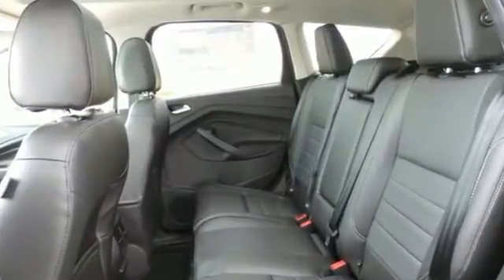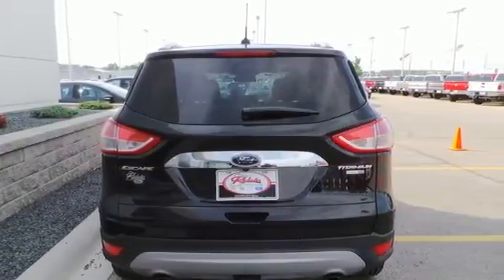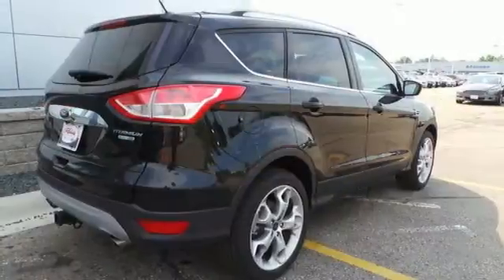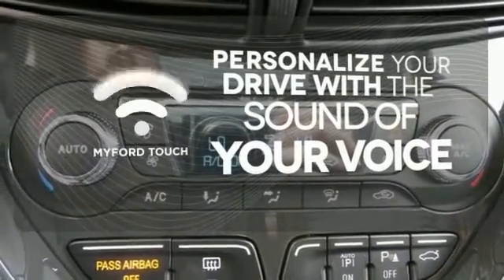Plus, it's packed with plenty of safety features, including multiple airbags, torque vectoring control, and advanced track with roll stability control. Other convenient features include a split-folding rear seat, low-tire pressure warning, and MyKey system. Personalize your drive with voice-activated MyFordTouch.